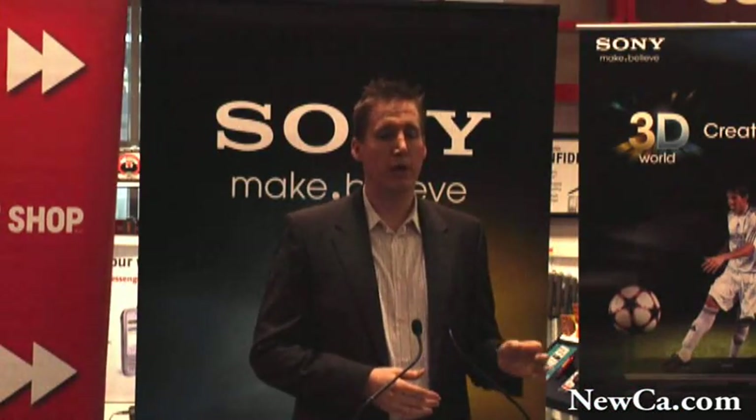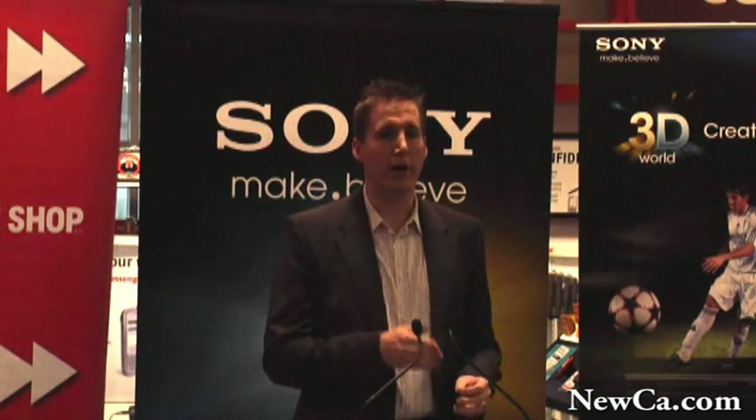We're talking production, post-production, distribution, hardware, and content from end-to-end. We can bring that expertise to the table, ensuring that consumers realize the best possible 3D experience they can hope to enjoy.